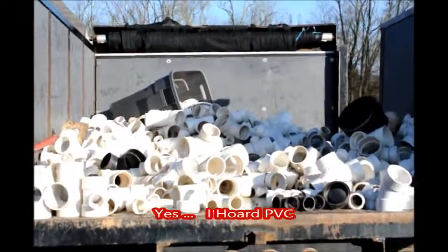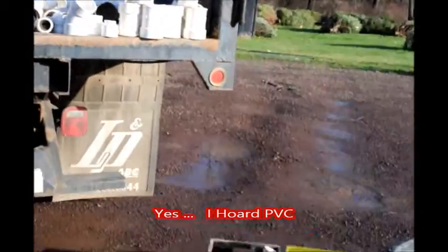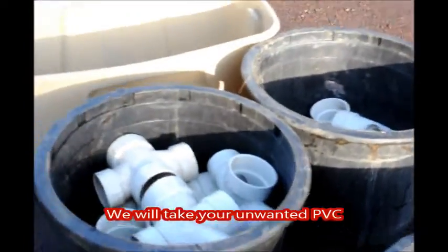At Highland Hill Farm, we do take in unwanted PVC. Don't throw your PVC out — we take it and we sort it out and we reuse it.